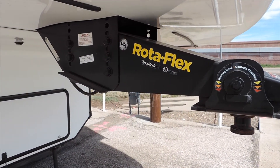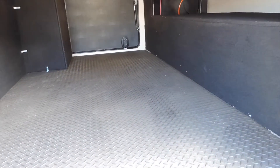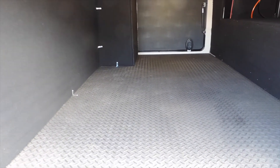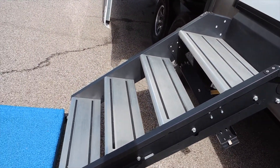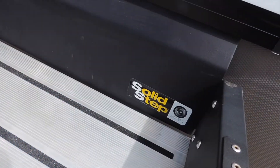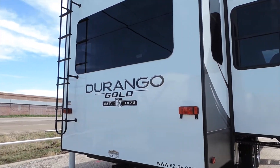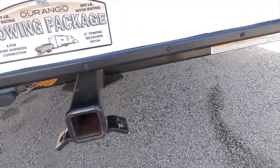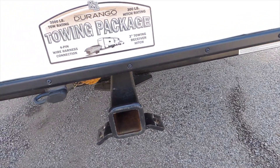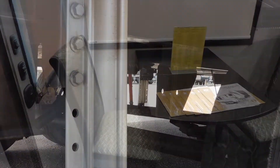The Rotoflex pinbox provides improved ride quality. It comes with a complete pass-through storage bay. The Lippert fold-down steps provide solid entries and exits. This model comes equipped with a complete tow package on the rear, and it comes with a Lippert six-point hydraulic leveling system.